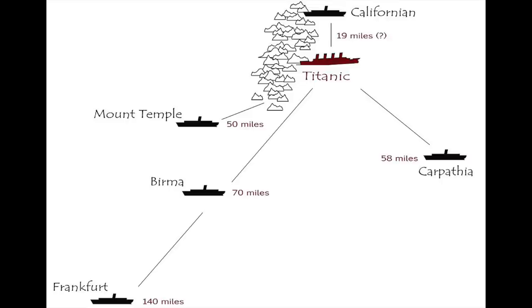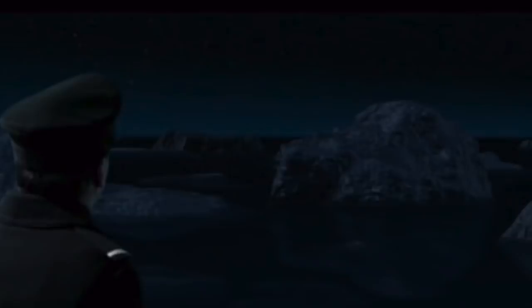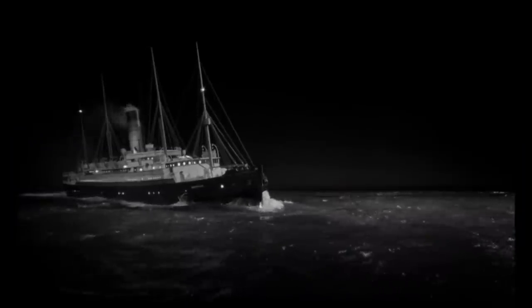This map showcases the Titanic's position on the night of the sinking, the ice field she steamed into, and the positions of other ships. The Carpathia is not the closest ship — the Mount Temple is closer at only 50 miles, and the Californian is even closer at somewhere between 10 to 20 miles. However, the Mount Temple was blocked by the same ice field, and the Californian's radio was turned off, so the only ship that could come to the Titanic's aid was the RMS Carpathia.